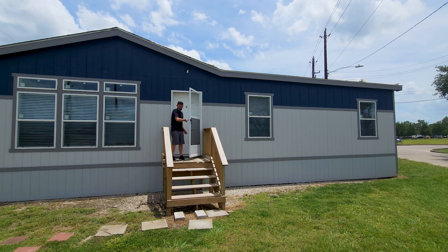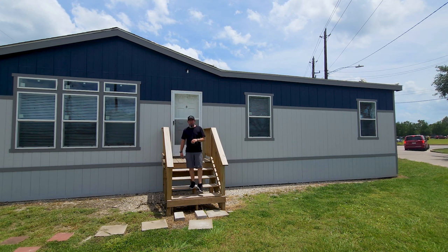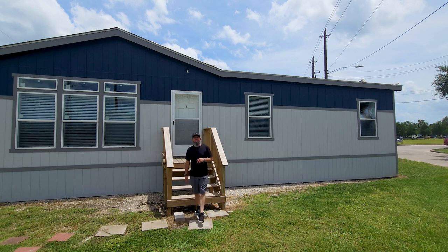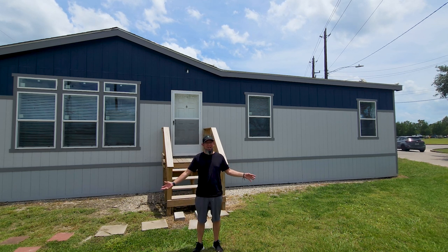Hey everyone, it's Will with ManufacturedHomes.com. Welcome back to Where's Will's Manufactured Home Tours, and thank you for clicking on the video today and spending some time with me here on the channel. Today I'm out in Houston, Texas, and we are visiting Palm Harbor Homes here, and that is exactly what's standing behind me — a Palm Harbor Belterra.